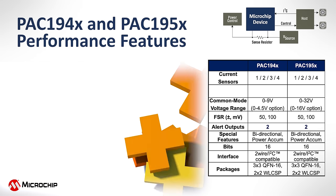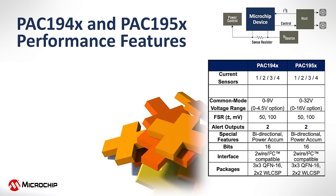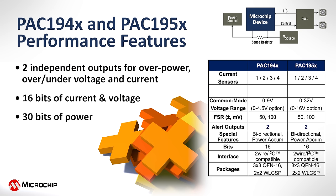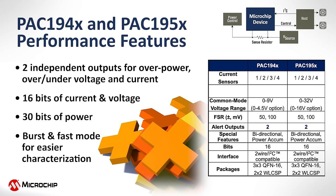The PAC-19 4X and 5X multi-channel families, however, go further by integrating two alert outputs for power event detection, a full 16 bits of current and voltage with 30 bits of power calculated on chip, and burst and fast mode for easier characterization. The PAC-19 4X focuses on portable applications at up to 9 volts, while the PAC-19 5X can monitor up to 32 volts.